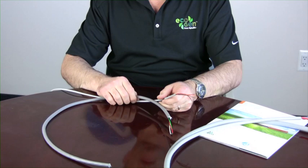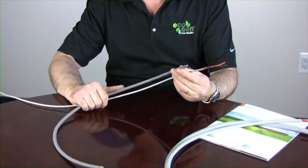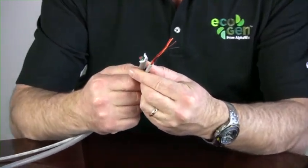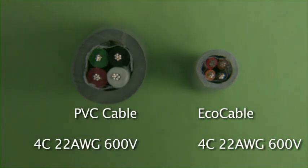I'll start with the EcoCable. EcoCable is a series of cables made for static applications. These are both four conductor 22 gauge cables. What you can see is a tremendous size difference. What makes this so significant is these both have a 600 volt rating. The insulation thickness to get the 600 volt rating with PVC is much thicker than the insulation thickness to achieve the 600 volt rating with MPPE. Likewise, we're able to apply a thinner outer jacket — you can probably see the difference in the jacket thicknesses.